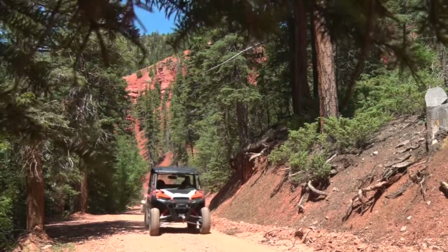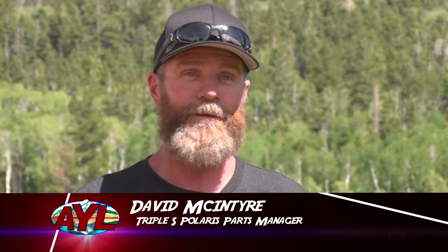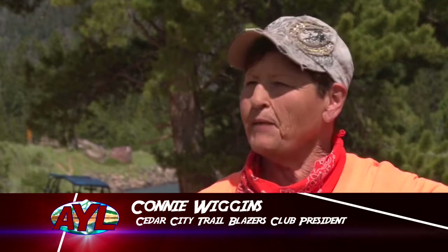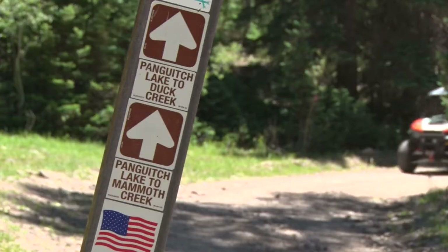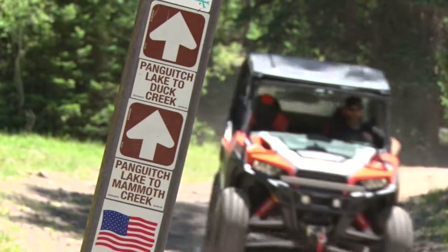We did a ride down through Second Left-Hand Canyon from Parowan Canyon. It's a great ride down through some red rocks — a creek on the side, a lot of water, green, red, white ledges, just everything. We came up to Yankee Meadows here at the lake at the reservoir and went and hit trail number one to 14, and took Second Left-Hand Canyon on around beautiful red rocks.